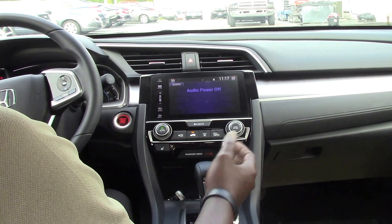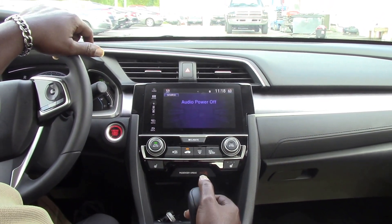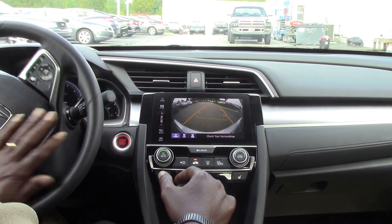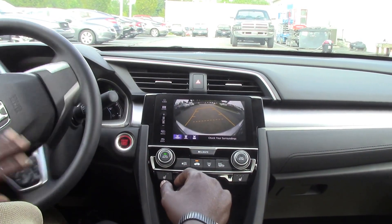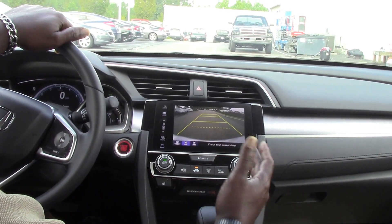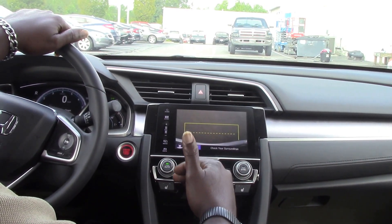You have dual climate control. The rear-facing camera features three views — the first two are predictive, so as you turn the wheel you see the trajectory of where you're going. There's also a wide view straight back, and for parallel parking, a straight-down view from the bumper.